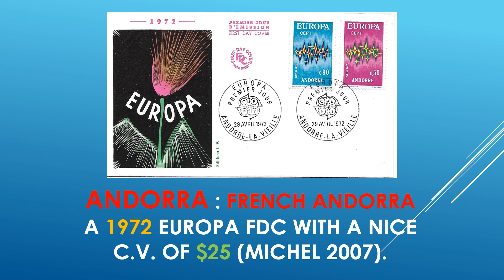French Andorra — in 1972, a Europa first day cover with a surprisingly nice catalog value of $25. This one is out of the Michel Catalog of 2007. Even more modern covers do occasionally have good value, so make sure you look at your covers closely.